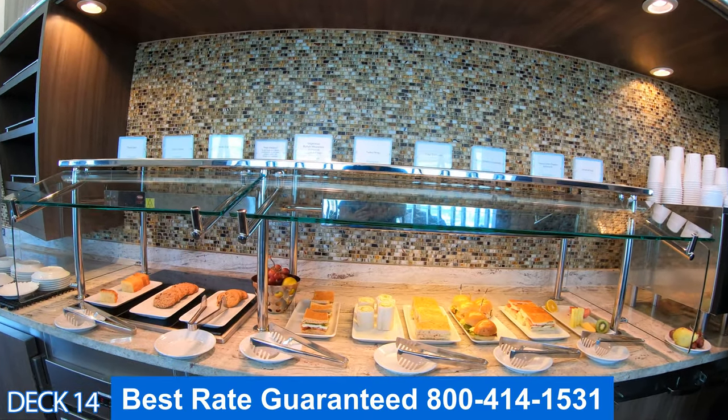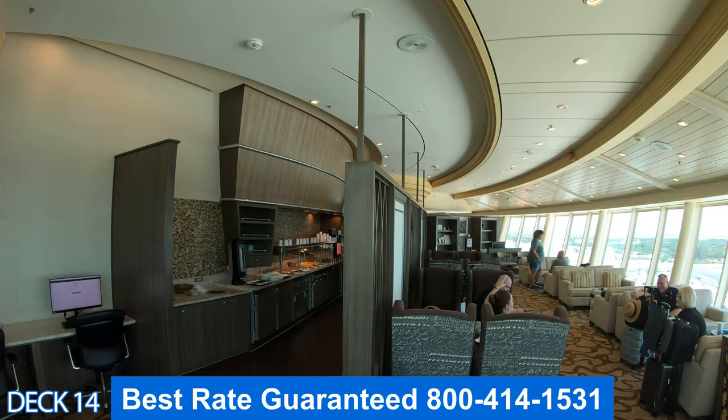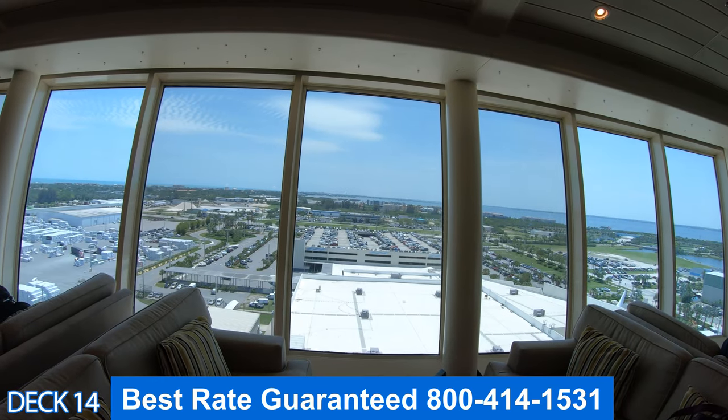Over here is the Diamond Club. This is the private area for Diamond Club members. After you've completed 80 cruise points, you can enjoy this exclusive area and use the amenities.